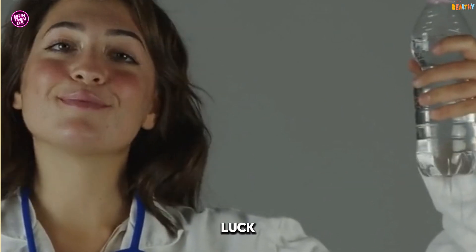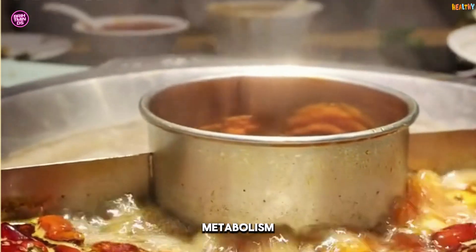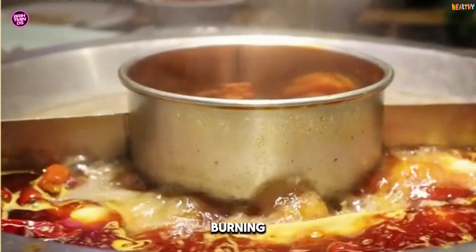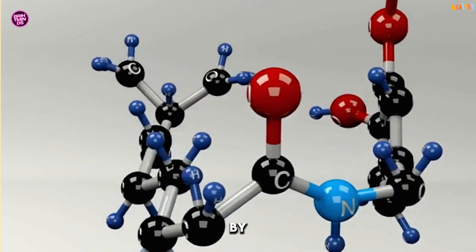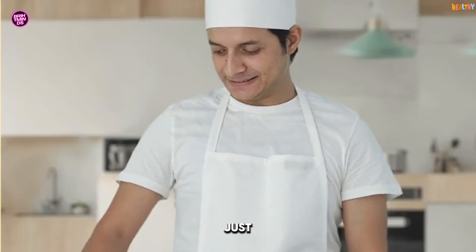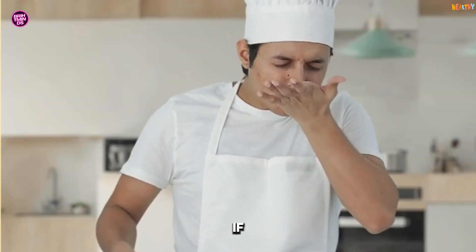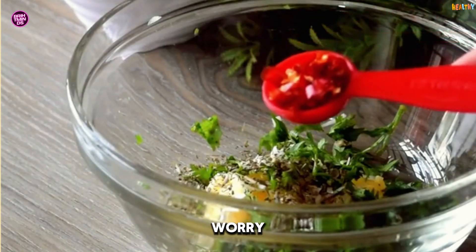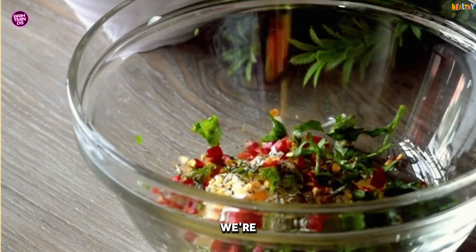Love spicy food? You're in luck. Capsaicin, the compound that gives chili peppers their heat, can temporarily boost your metabolism and increase fat burning. Studies show that eating spicy foods can increase calorie burn by 50 calories per day. So go ahead and add some chili flakes to your meals — just keep a glass of milk handy in case the heat gets too much. And if you're not a fan of spicy food, don't worry. There are plenty of other ways to boost your metabolism.